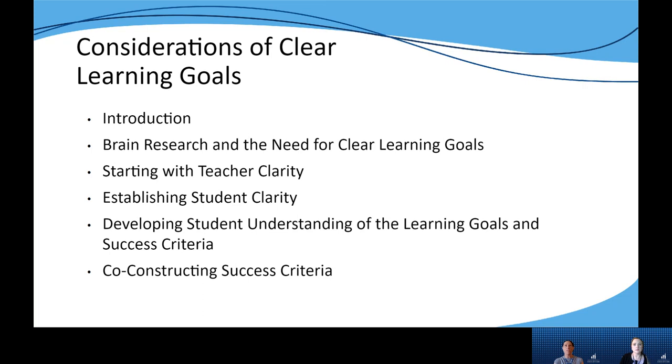There are six key areas addressed in the narrative portion for this practice. The introduction provides a quick overview of the importance of using clear learning goals and success criteria to drive instruction and support students in reaching the grade-level expectations within the KAS.